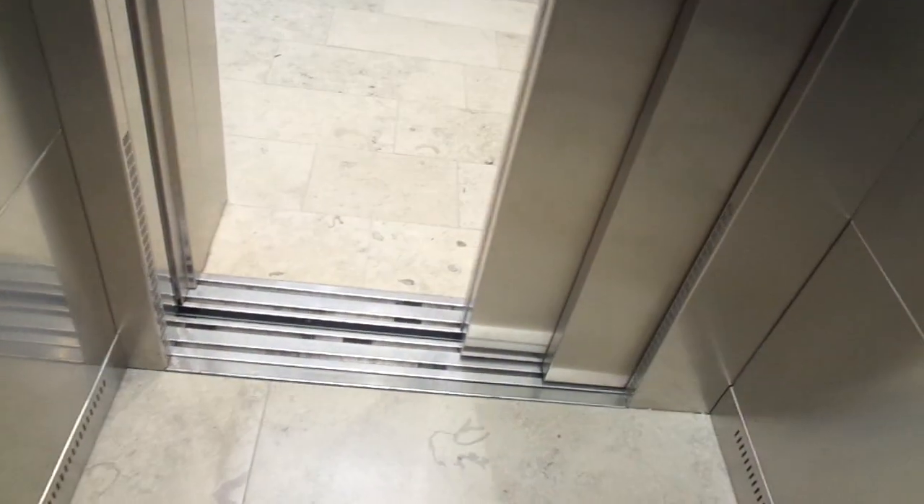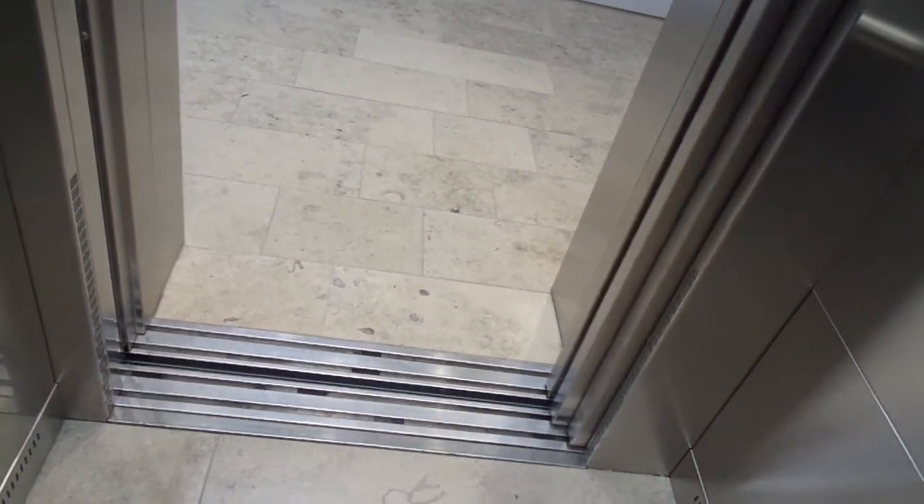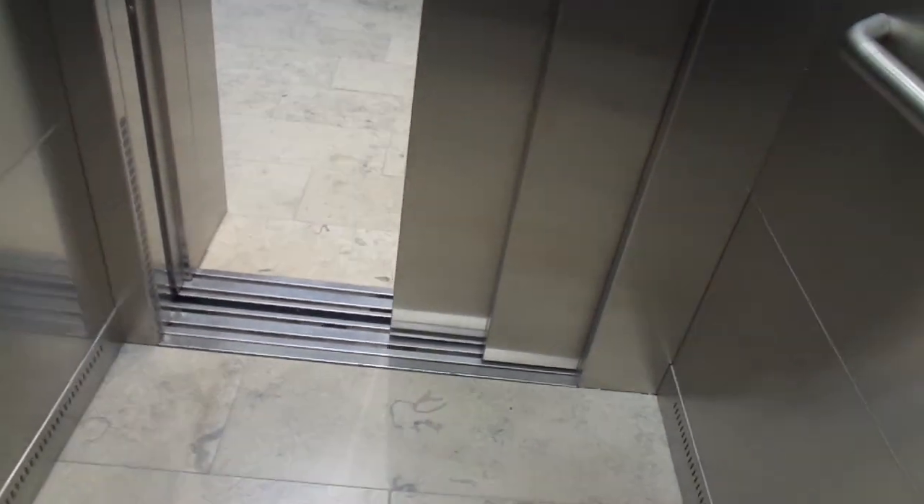So in total there are 38 floors here — 35 above ground and 3 basement floors.